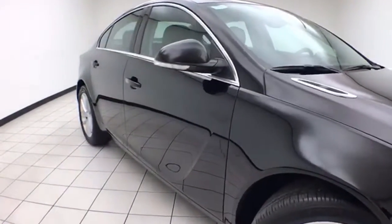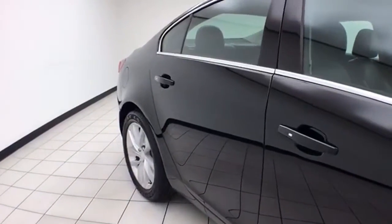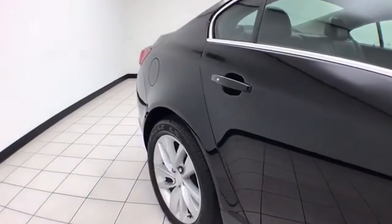Onyx black in color. You do receive the balance of the factory four-year, 50,000-mile bumper-to-bumper and six-year, 70,000-mile powertrain warranty.